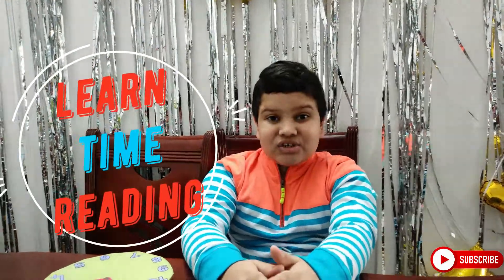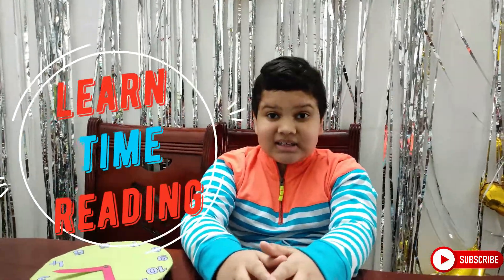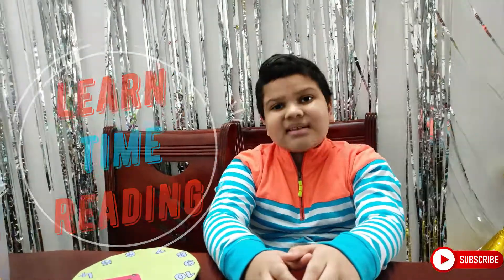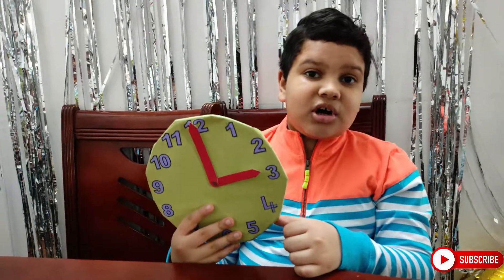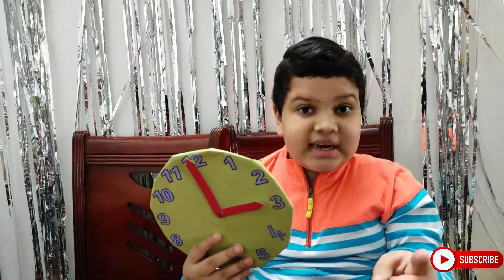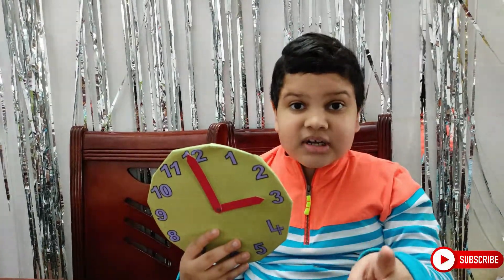Hi friends! Today we will be learning about a clock and time. This is a handmade clock, and don't forget — time can never come back.